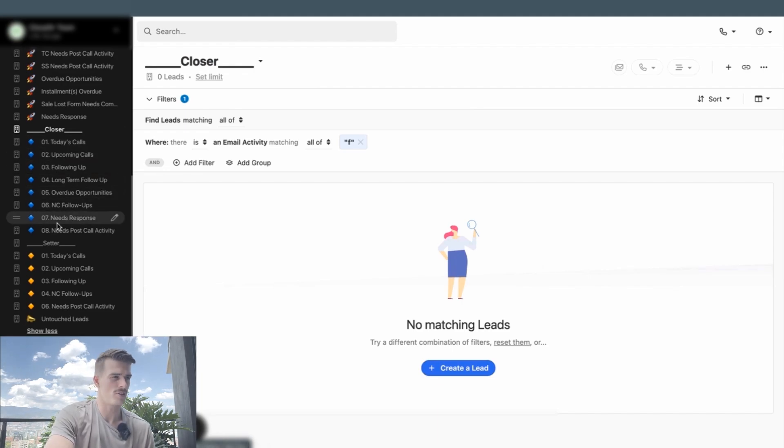When new sales reps come into your organization and you share all of these Smart Views with them, they're going to be in a cluttered, disorganized manner. By numbering and labeling them and putting this inside your SOPs — explaining how to organize your Smart Views when you log on for the first time — you're going to make their day-to-day a lot easier and remove a lot of that decision fatigue.